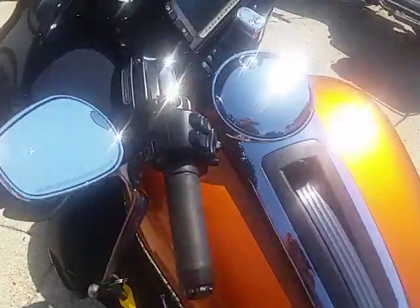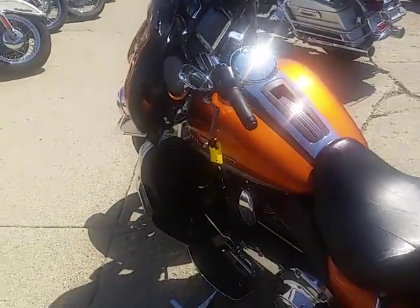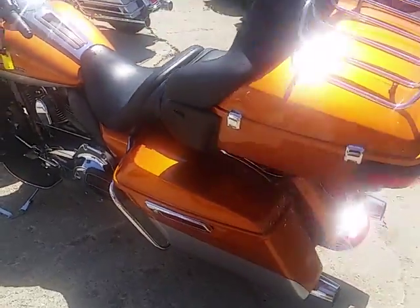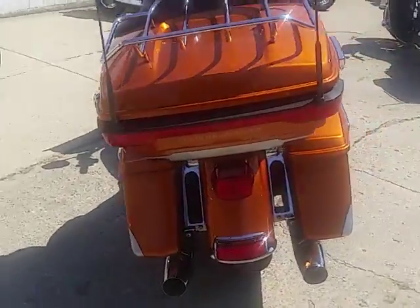It's got a 103 cubic inch motor. It's got whiskey orange paint with brilliant silver paint. It's got tons of chrome. It's loaded up with the navigation, analog brakes, chrome and black 10-spoke wheels.